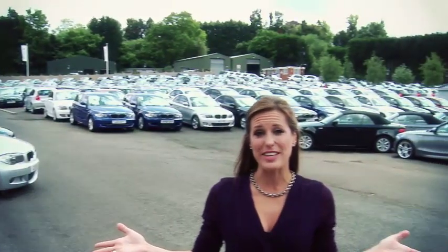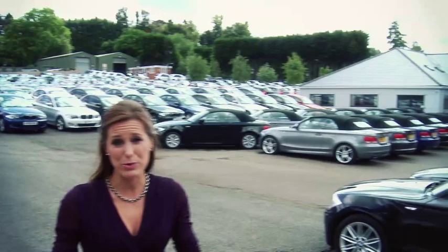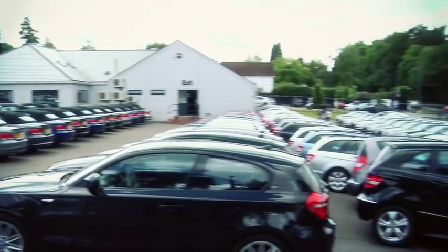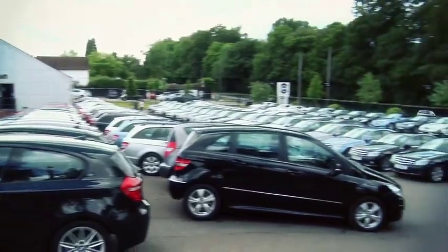Just look at the size of this site. With over 2,000 BMWs and Mercedes in group stock, most of which are still under manufacturer's warranty, why would you want to go anywhere else?